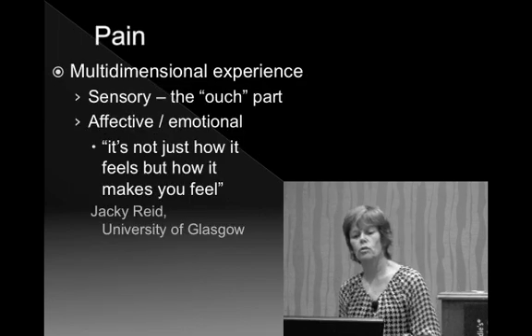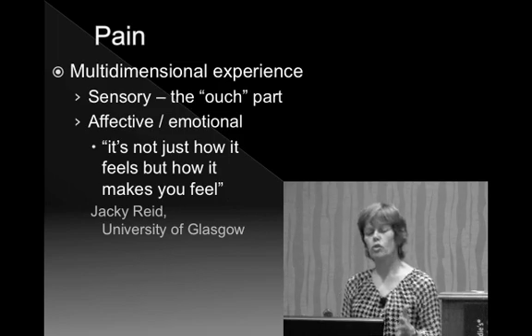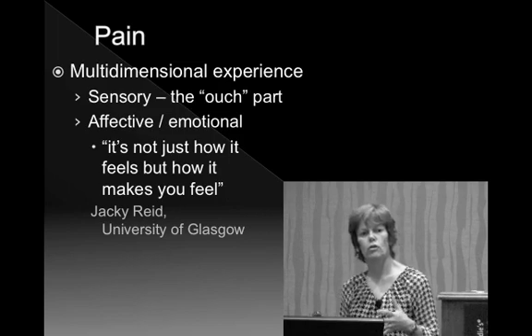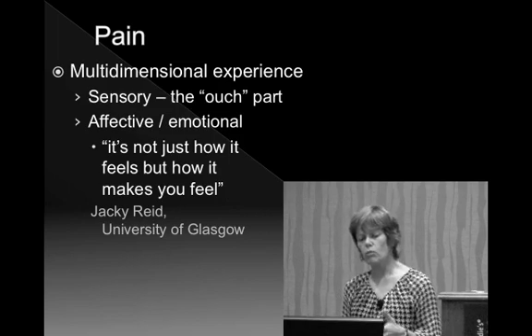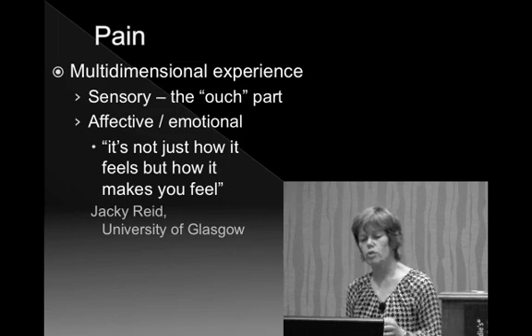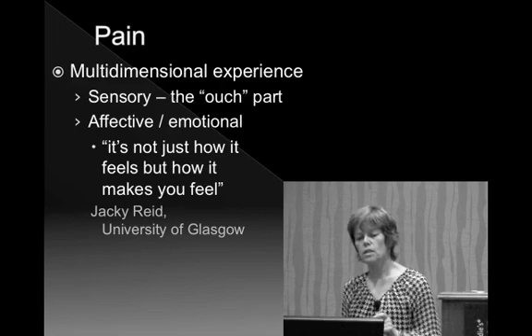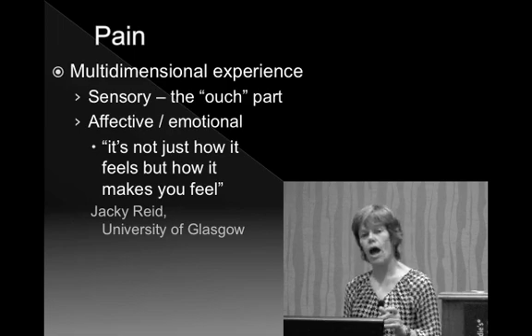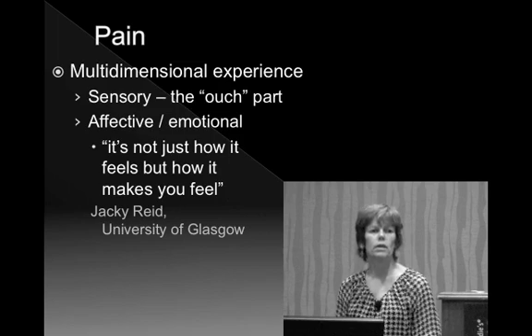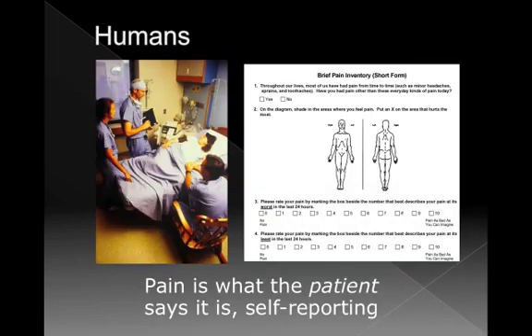Pain needs to be thought of as a multi-dimensional experience. We've long understood the sensory part — the 'ouch, it hurts, where does it hurt, and how much.' But there's also a very important affective or emotional component. I really like this quote: 'It's not just how it feels, but how it makes you feel to be in pain.' There's no doubt the emotional component of pain is very important in animals.